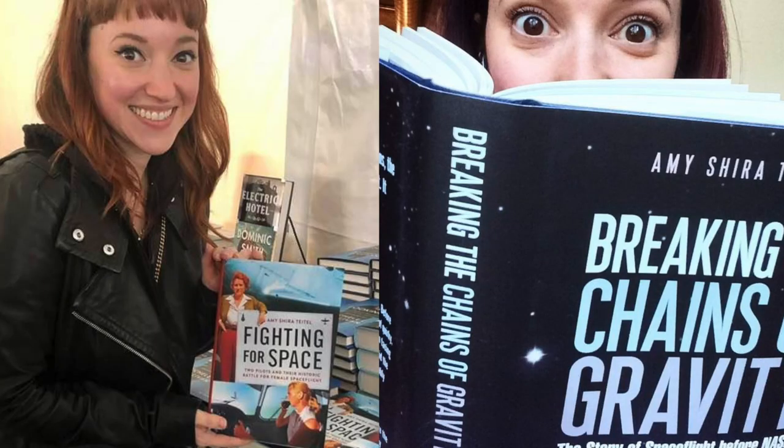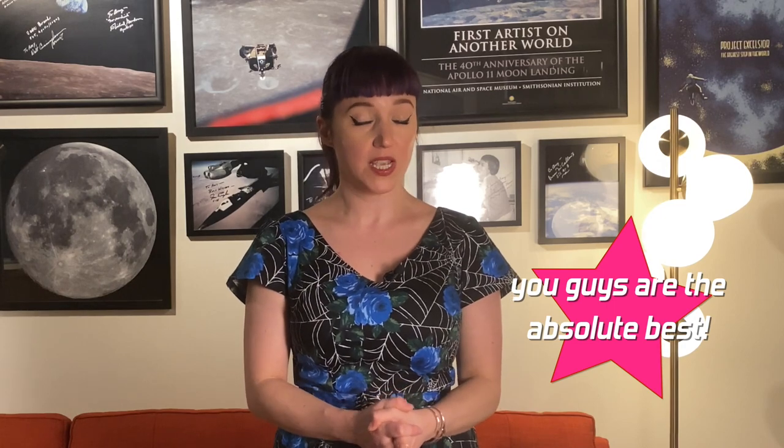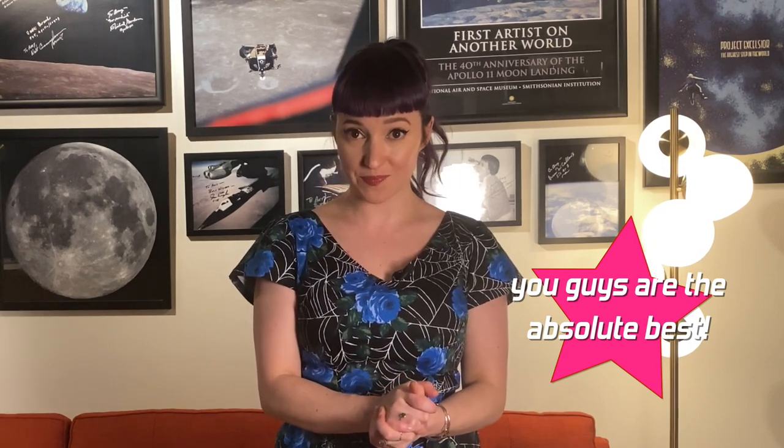I hope you guys enjoyed this little look at lunar technology that never flew. That is going to do it for me for today. I want to remind you guys that my two books, Fighting for Space and Breaking the Chains of Gravity, are indeed available however you like to consume books — I've got links to both in the description below. I also want to say a very special thank you to my Patreon supporters and YouTube members. You guys truly make it possible for me to continue creating this content, so thank you so much for your continued support. I want to thank each and every one of you for spending a little bit of your day here with me, and I'll see you next time.